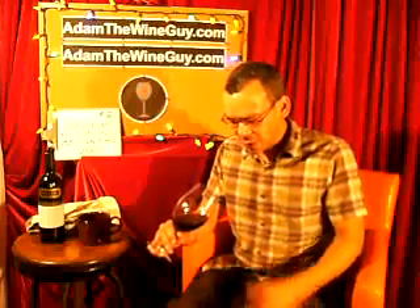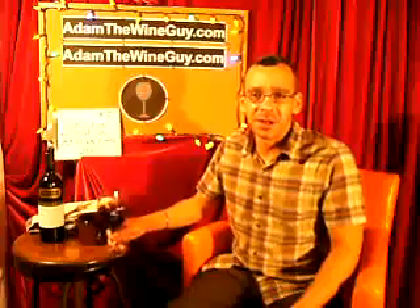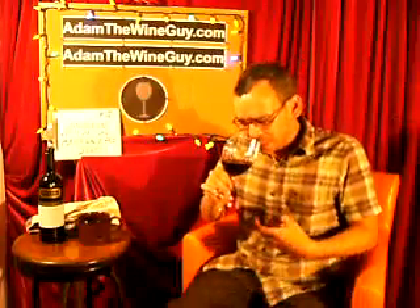I can almost see my thumb through that rim, so it's pretty intense color — super dark garnet, pretty consistent from the center all the way to the edges. The nose is just jumping out of this glass. The fruit is exploding, as Chilean wines generally do. You can find Chilean wines all over the place these days — they're really great values and I think better and better quality as the years progress.